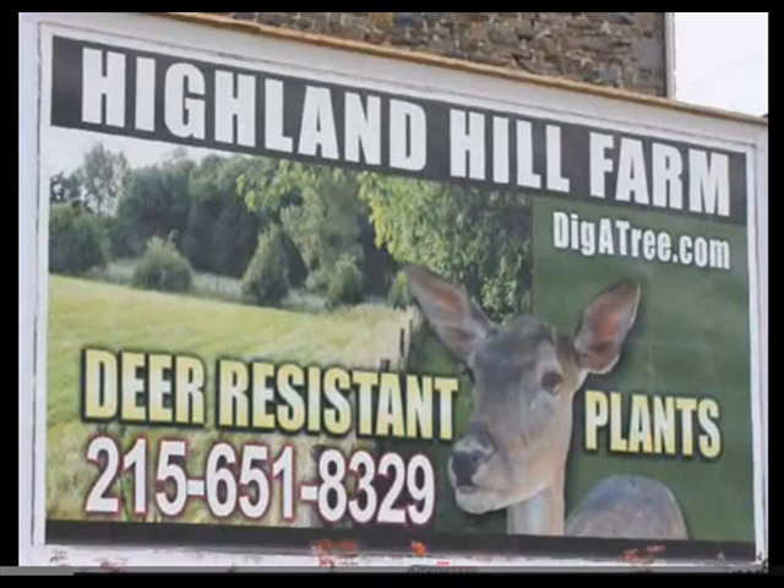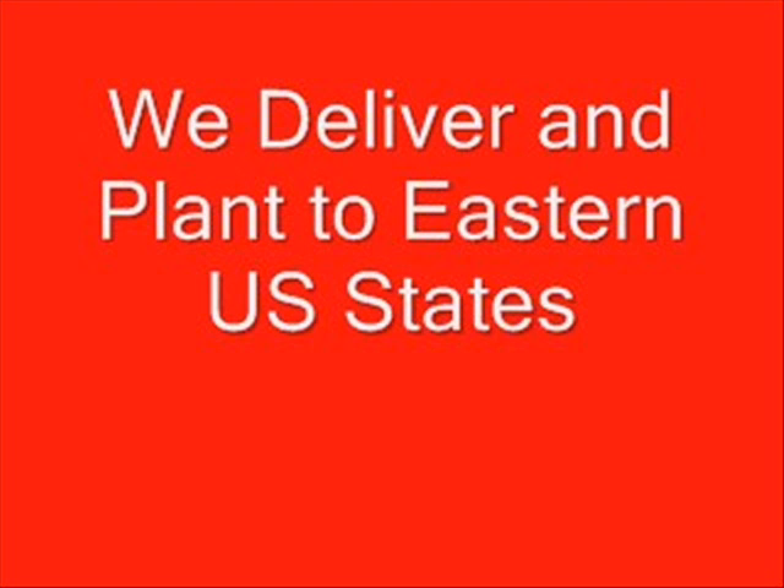If you have any more questions, give us a call at Highland Hill Farm. We do deliver and plant to eastern U.S. locations. We are located on Route 313 in Fountainville, PA in Bucks County. We have many other types of deer-resistant trees and shrubs, and we also have hunter access programs for those who want to put Bambi in the refrigerator. We also have camping, meteorite and dinosaur bone hunts, and Indian artifact hunts at different locations that we own.